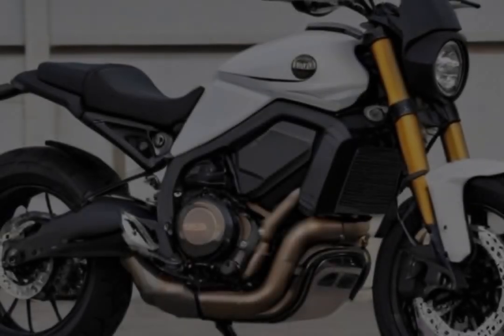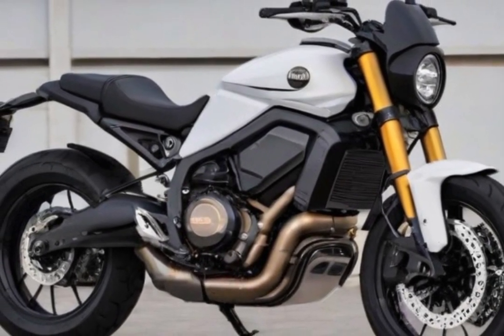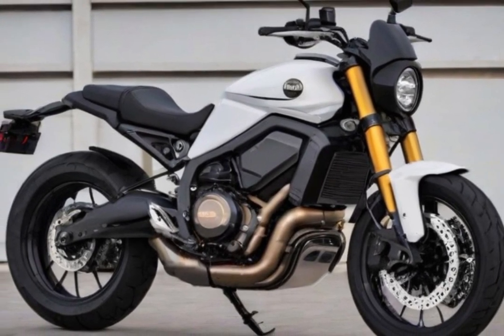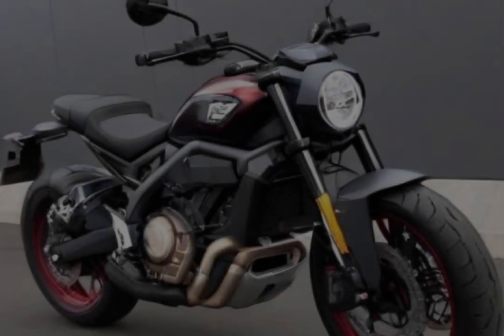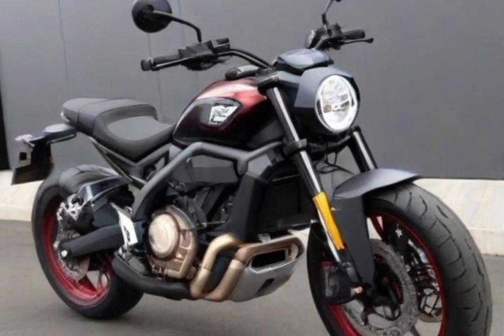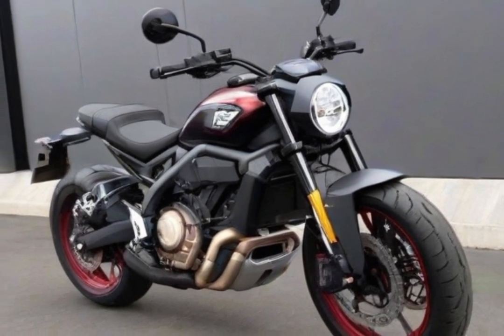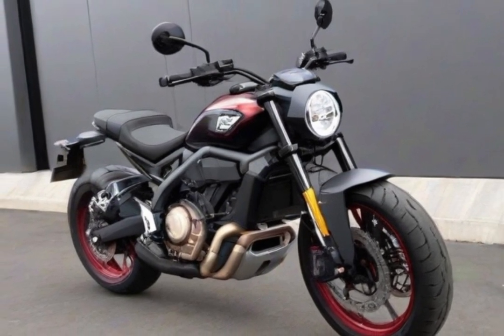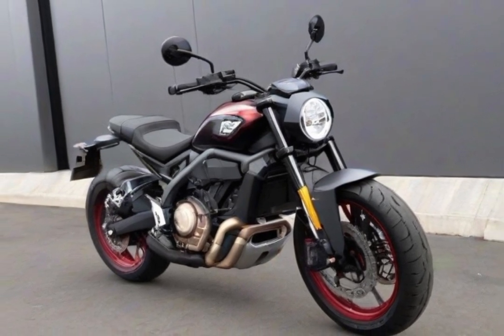Number three: Indian FTR 1200. The FTR 1200 traces a tradition of flat-track racing victories and represents the rich history of Indian motorcycles. It embodies the founder's spirit of constant innovation and is a genuine monument to the brand's unshakable dedication to quality. Its sleek design houses a powerful 1200cc V-twin engine that is liquid-cooled and produces an amazing 120 horsepower and 85 ft-lbs of torque, ensuring smooth power delivery across the RPM range.